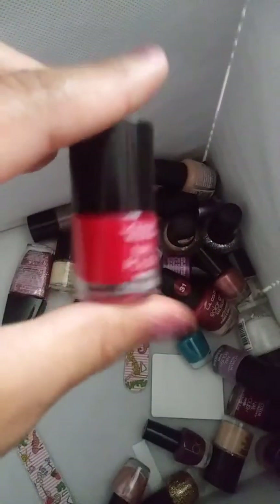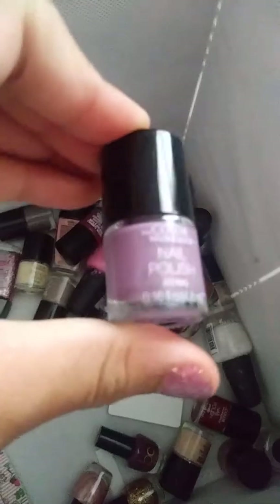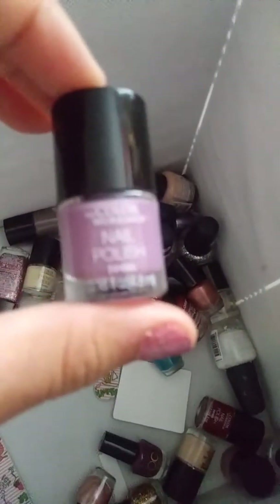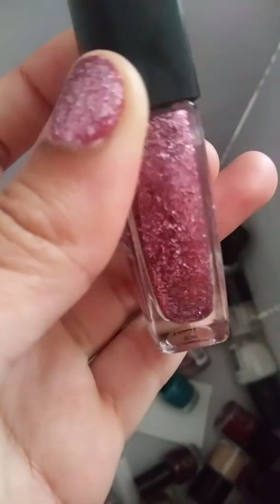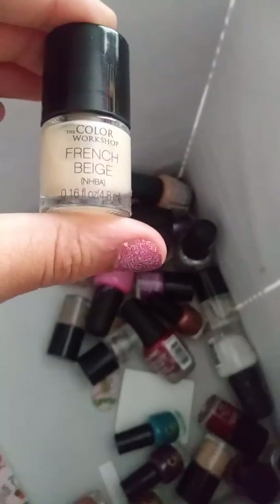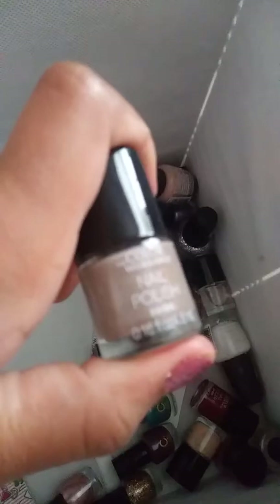Next thing is this Red Color Workshop nail polish. Next thing is this Purple Color Workshop nail polish. Next thing is this Wet n' Wild Glitter nail polish, and I'm wearing it now. Next thing from Color Workshop is called French Beige. From Color Workshop, there's also this gray nail polish.